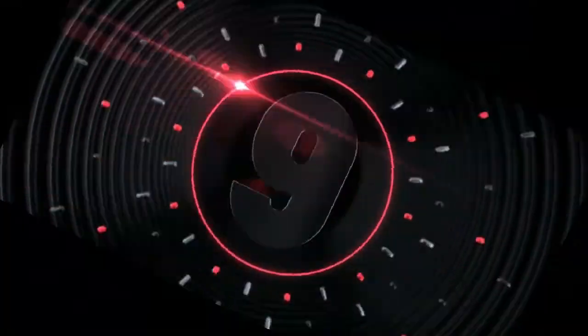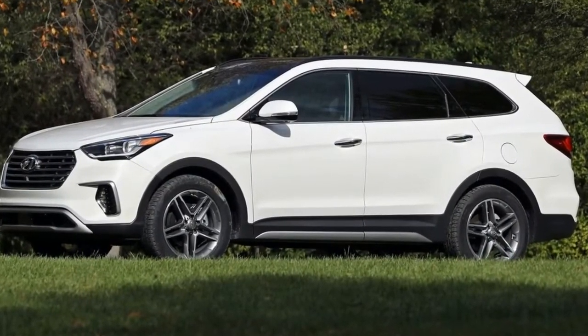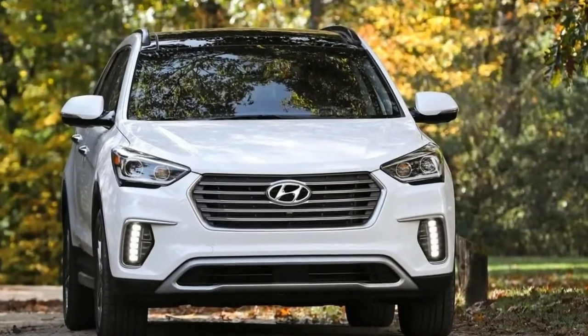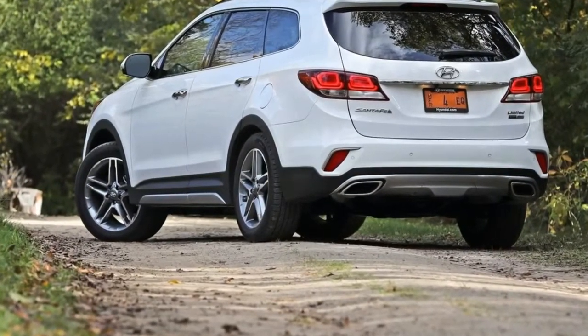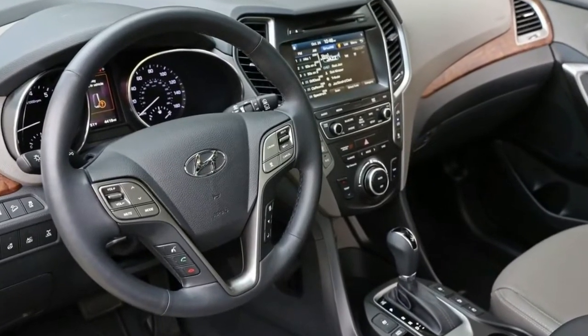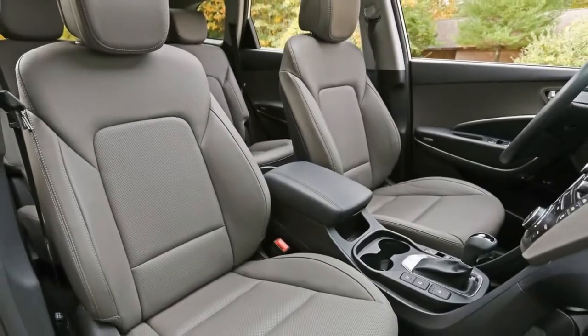Number 9. The standard features of the Hyundai Santa Fe Limited Ultimate include a 3.3L V6 290 horsepower engine, 6-speed automatic transmission with overdrive, 4-wheel anti-lock brakes (ABS), integrated navigation system, airbag occupancy sensor, 19-inch aluminum wheels, and ABS and driveline traction control.